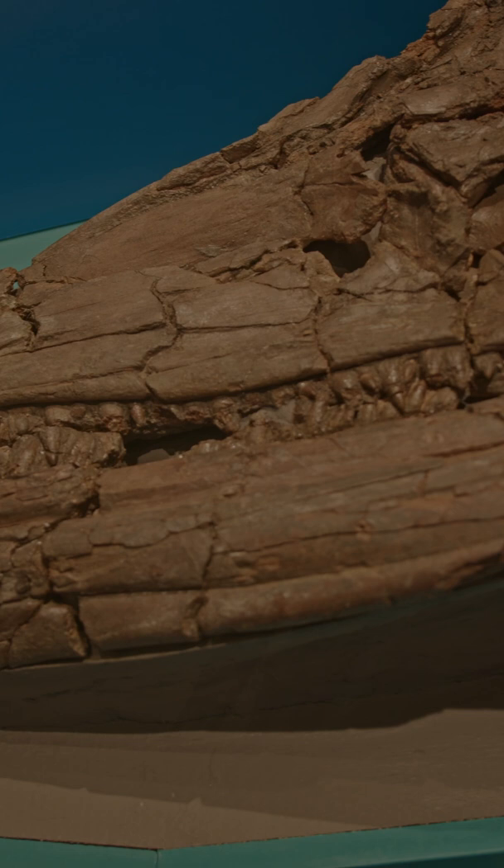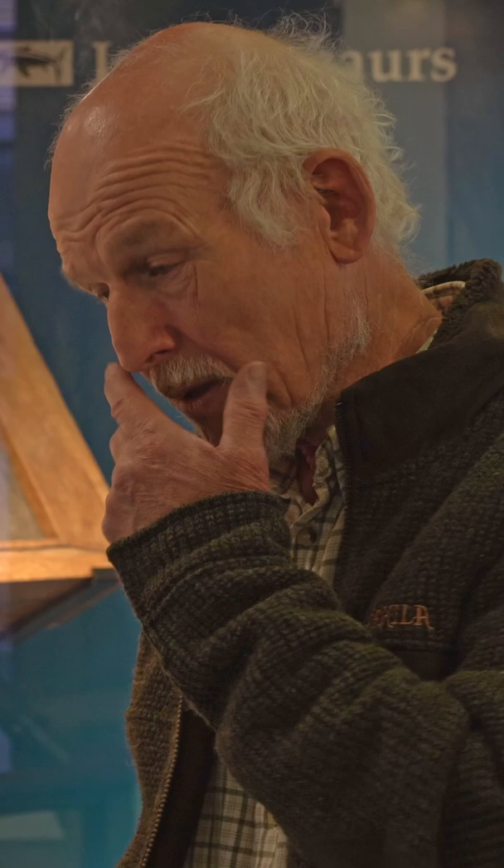We're here at the Sedgwick Museum in Cambridge, and we've really come to see some of the Kimmeridian reptiles they've got on display here. This isn't it — well, the most complete, largest ichthyosaur skull I believe from the Kimmeridian held anywhere. This was dug out in '58 in a flood relief channel near Norfolk.